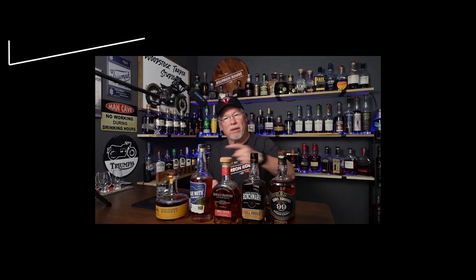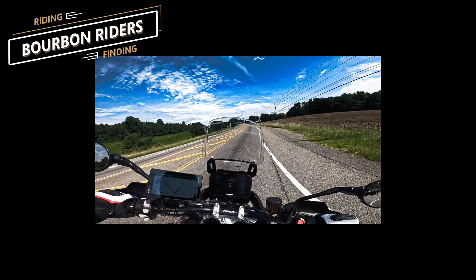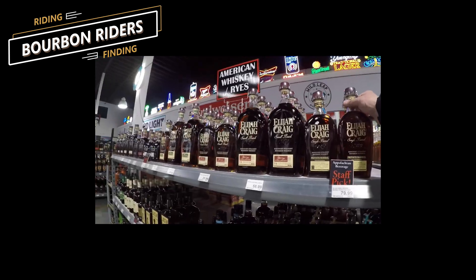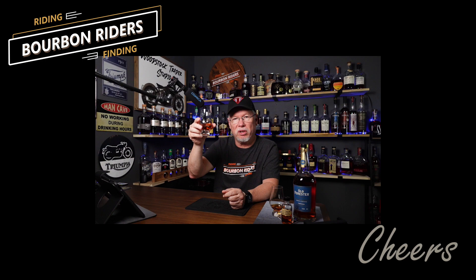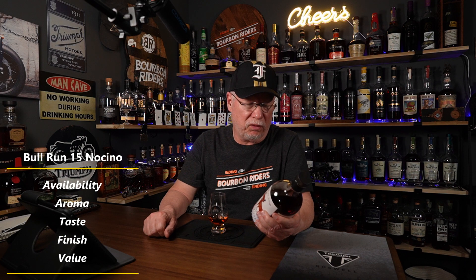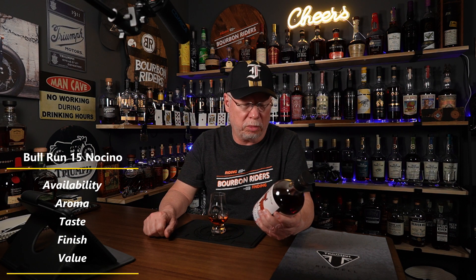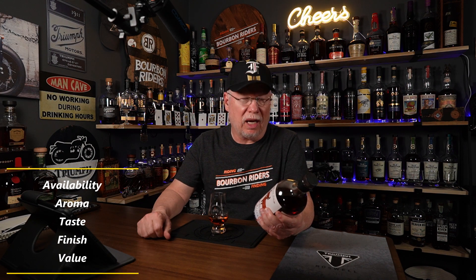Give me five minutes and I'll give you five reasons to buy this, or not. Bull Run Distilling Company — this is their American whiskey finished in Nocino barrels. They've got a picture of a walnut on the bottle, so I think it's some kind of walnut liqueur.